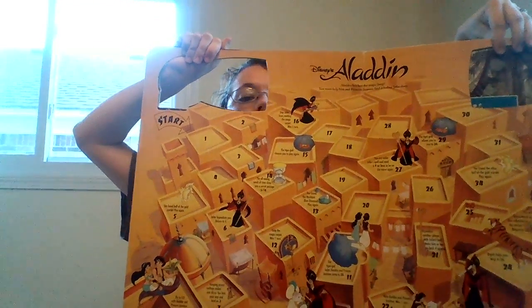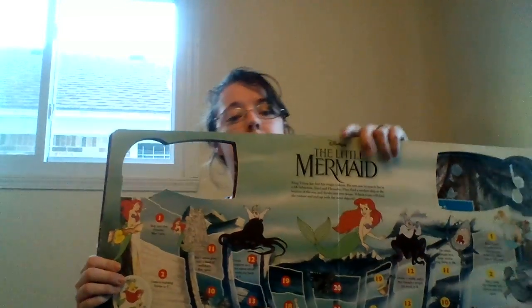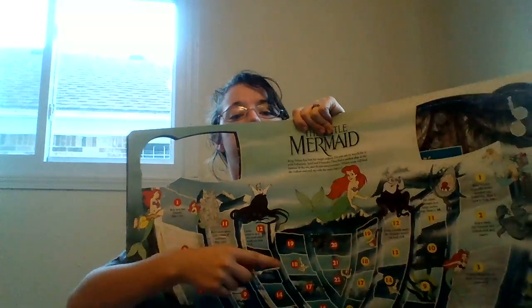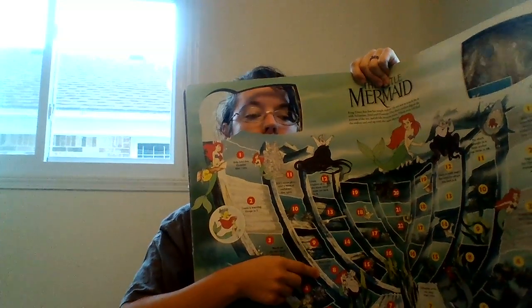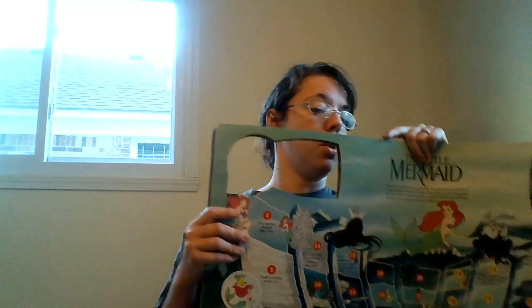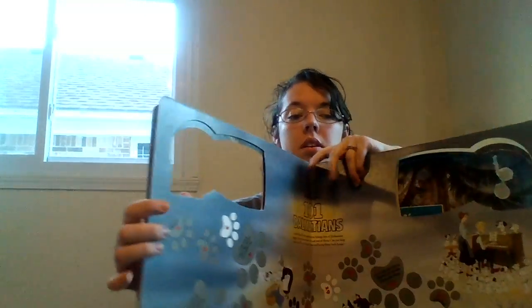That was the Snow White one you just saw. This is the Aladdin one — it's straightforward, just move forward and move back spaces. This one I don't want to say is like Clue, but it's supposed to collect objects, so I'll probably end up creating a printable for this one. Two people play it, one over here, and then you work your way down to the middle, but they have objects to collect.